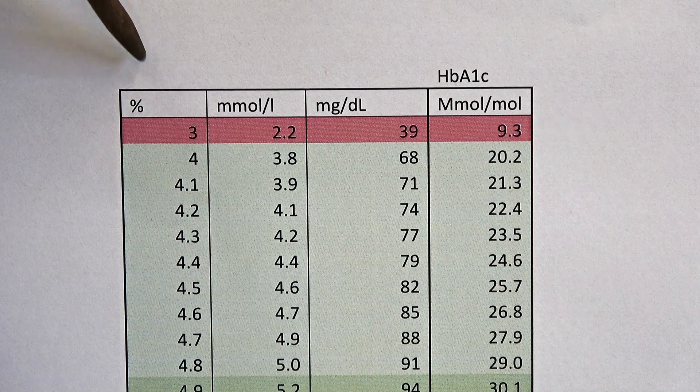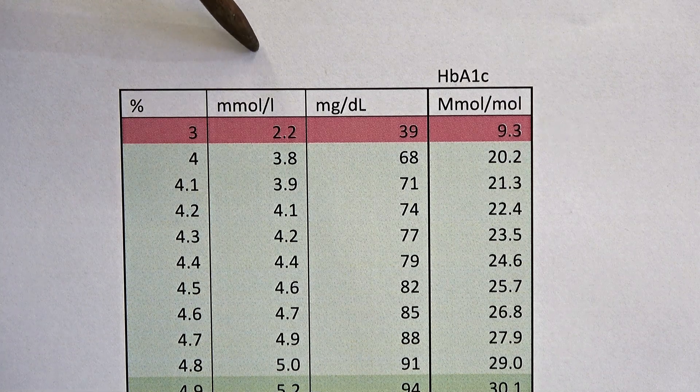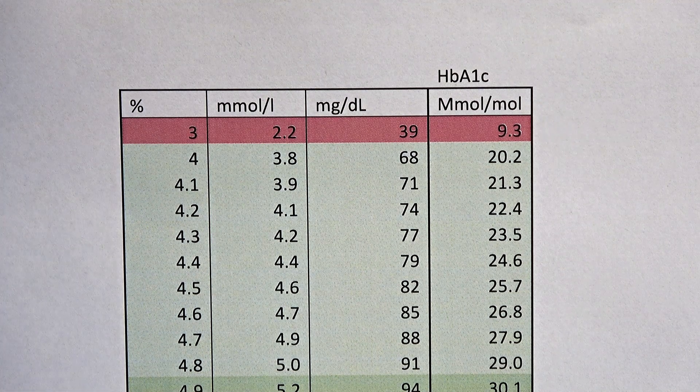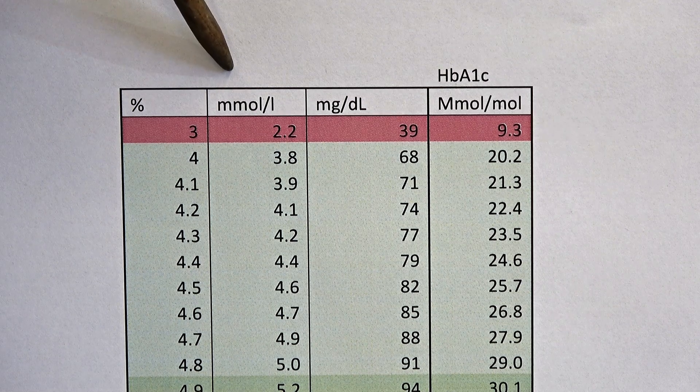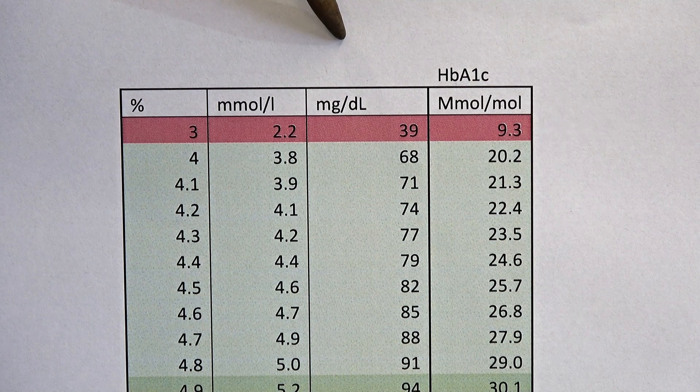This column is percentage of glucose in the blood, and that's used quite universally around the world. Around here, for the instantaneous level of glucose — if I did a finger prick test — we'd measure that in mmol, but somewhere else it might be measured in milligrams per deciliter.